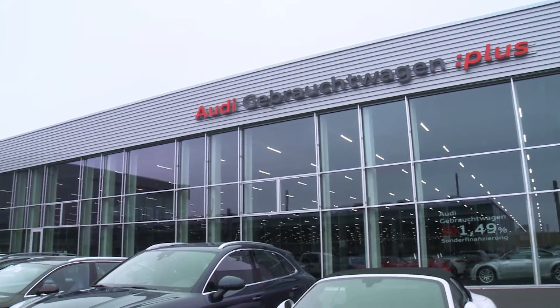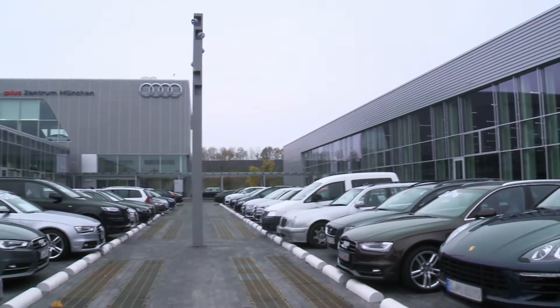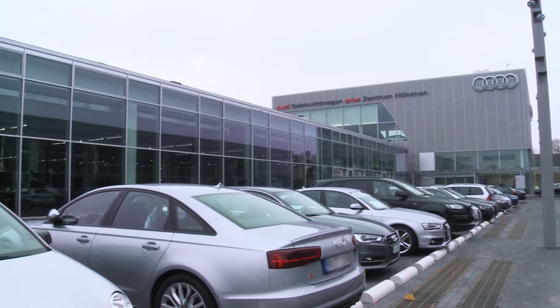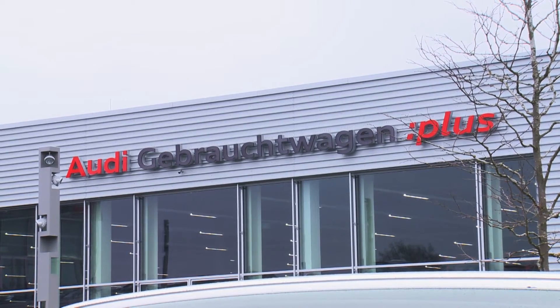As an Audi partner, the Audi Used Car Center in Esching offers a wide range of young second-hand cars and the extra service and accessories. Here, with 45,000 square meters of space, the used cars undergo an intensive check and are presented to customers. Perfection and premium quality are the ambition.